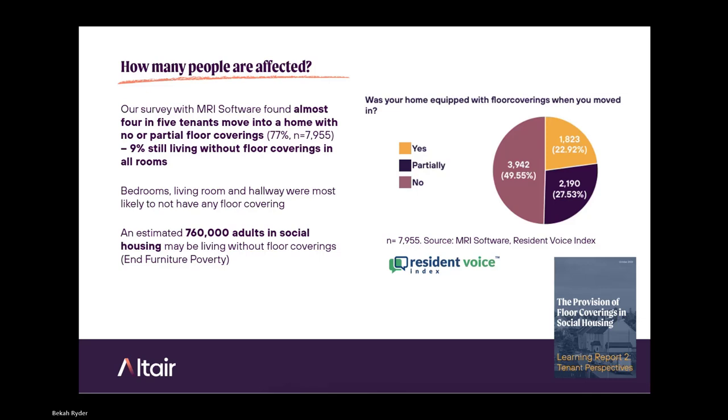These tenants told us their bedrooms, living room, and hallway were most likely to not have any floor covering — likely due to the interpretation of the Decent Home Standard, which requires flooring in kitchens and bathrooms. Furniture Poverty estimates that around 760,000 adults in social housing may be living without floor coverings. There are 1.2 million people living without floor coverings in the UK, and 61% of those are in social housing — meaning you're much more likely to be living without flooring if you live in social housing.